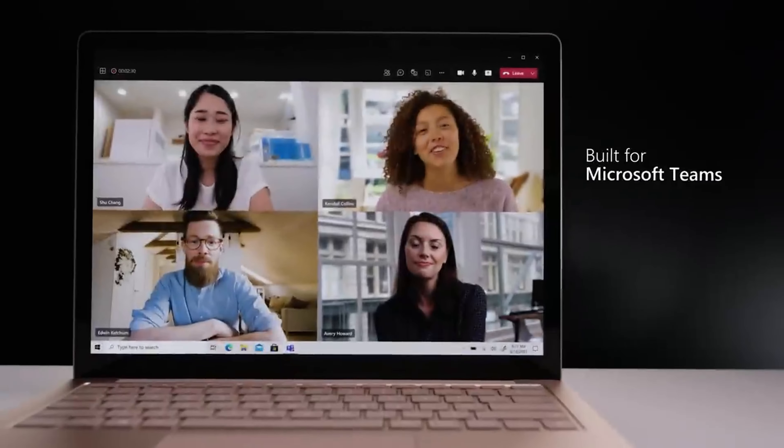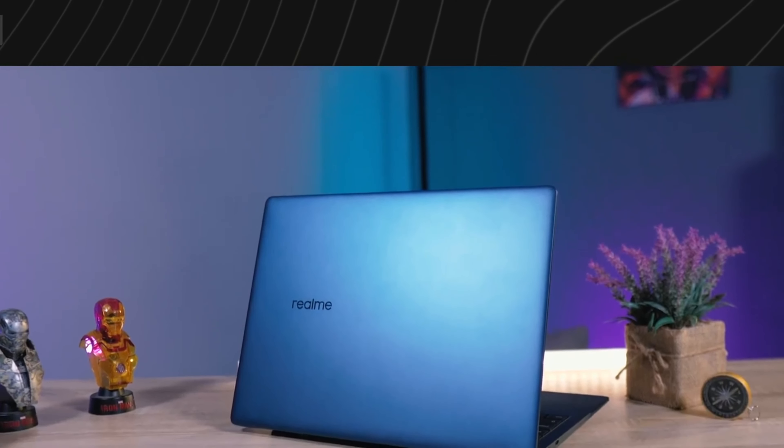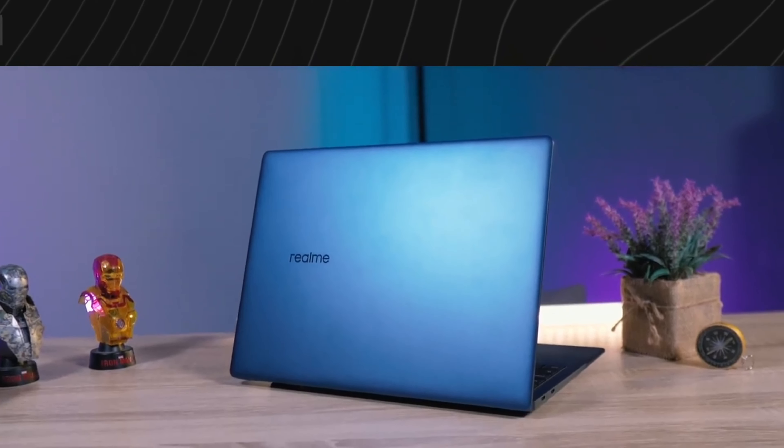In terms of design, materials, and assembly, it is not necessary to be an expert to understand where RealMe's designers found inspiration for the Book Prime. The laptop and the MacBook Air are nearly conceptually identical. Overall, the laptop feels solid and has a nice appearance. It is all metal on the outside. The frame surrounding the display, the hinge cover, and the keyboard caps are the only areas of plastic that are visible.